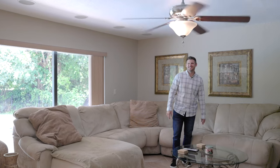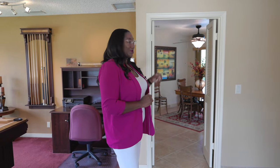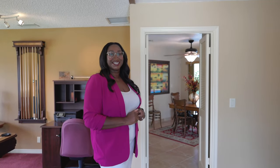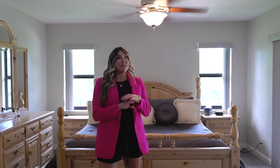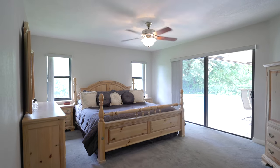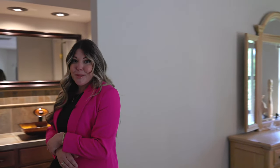You have a choice — would you like to go to the right with Chris or straight back to see Jess? When you walk into the primary bedroom, it's this beautiful, spacious, airy floor plan. You're overlooking your patio through impact sliding doors. If you come this way, check out this primary closet.